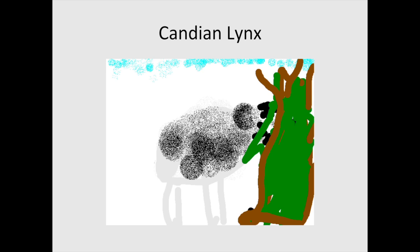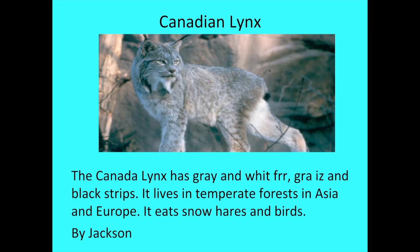Hi, my name is Jackson. The animal I researched is the candle lynx. The candle lynx has gray and white fur and black stripes. It lives in temperate forests in Asia, and it eats snow hairs and birds.